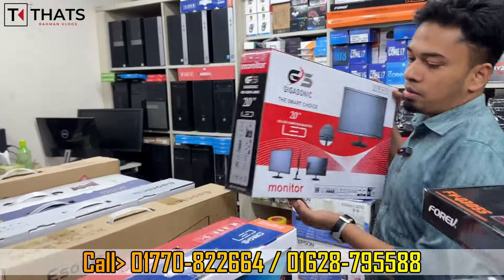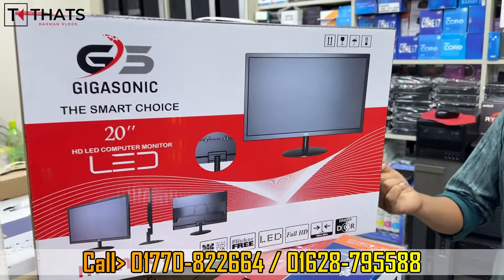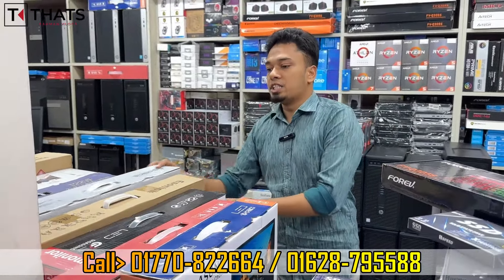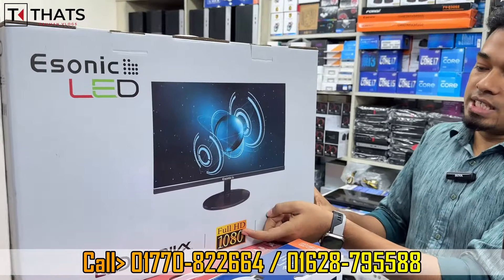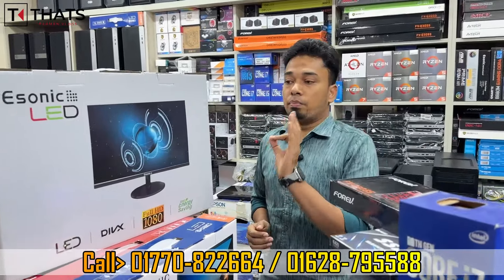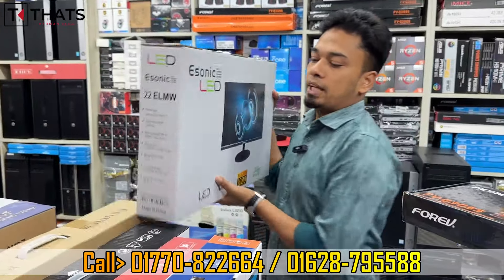It's a 20-inch monitor, and there is also a 22-inch full HD monitor option. The 22-inch full HD monitor has 1080p resolution and is priced at around 5,000. Warranty facilities are available. The price is just under 5,000 and goes up slightly to around 6,000 for bigger options. The market price is high, but we offer a competitive deal.